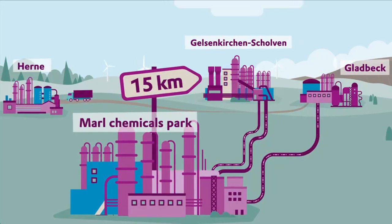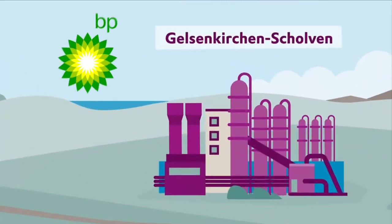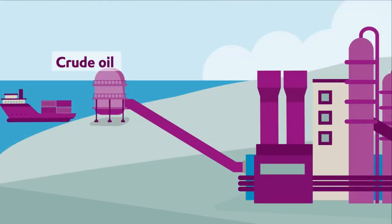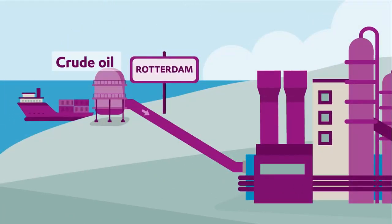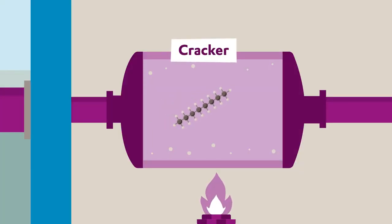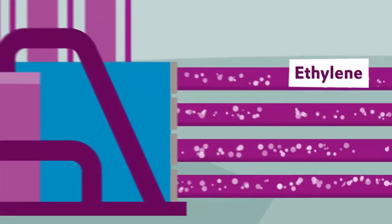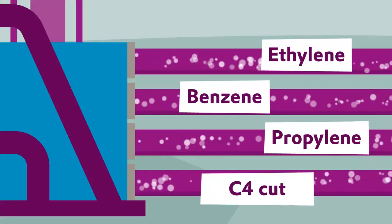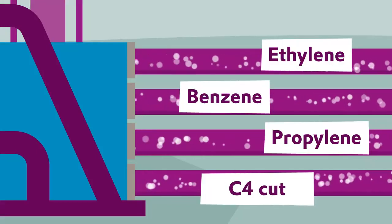BP's Gausenkirchen-Scholven refinery is located a few kilometers from Marl Chemicals Park. Here, the crude oil that arrives from Rotterdam is broken down into its constituent parts. The refinery operates two crackers that split the oil into the short-chain hydrocarbons required by the chemical industry. They produce, among others, the chemical compounds ethylene, benzene, and propylene, as well as something called a C4 cut, which is a hydrocarbon mixture.